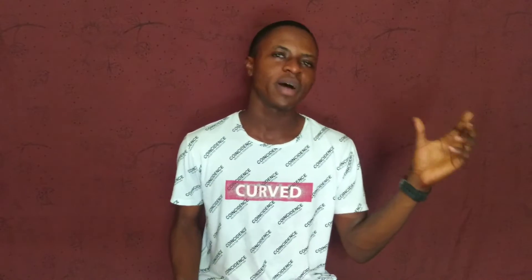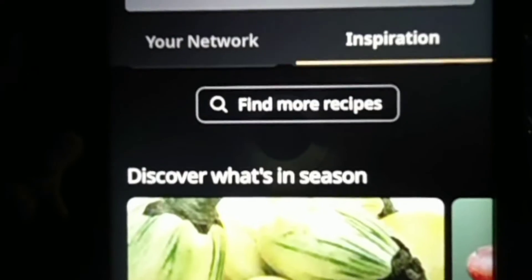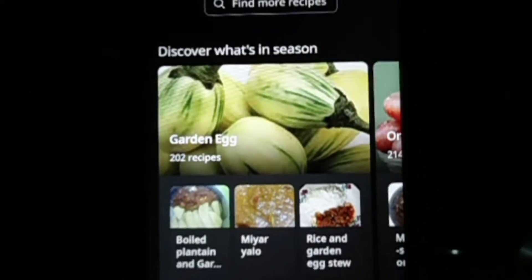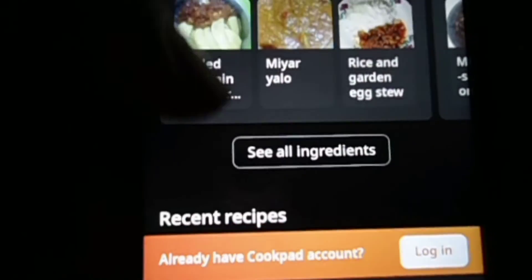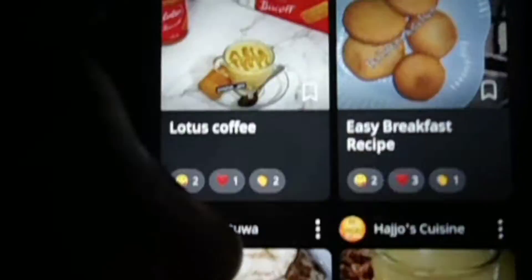Number four is, believe it or not, a cooking app called CookPad, which supplies you with so many recipes and allows you to share yours with the world. So if you're the kind of person that just wants to try something different or different dishes, then this app will show you the way to go, and this app is going to blow your mind too. For the foodies or the cook freaks, this is definitely your app.